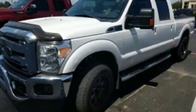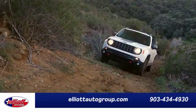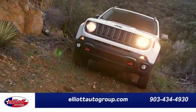This Ford Super Duty is the truck that other trucks look up to. Check it out for yourself today. Elliott Auto Group — we don't do things the old way, we do them the right way.